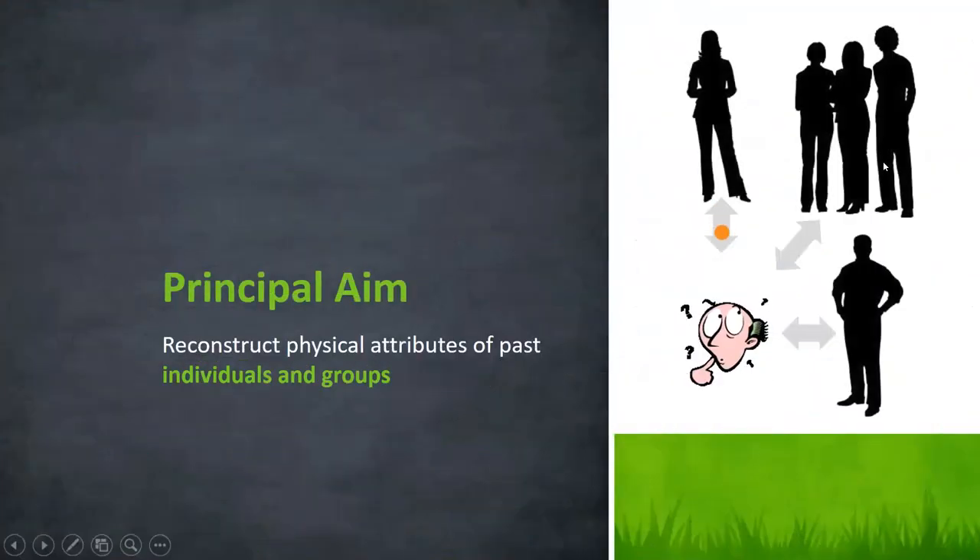Our principal aim in this video is to describe how in archaeology, through the physical evidence, we can reconstruct attributes of past individuals and populations or groups. Through human remains, we can understand quite a lot about a person's life, and if there are multiple examples of human remains—say from a cemetery—we can reconstruct quite a lot about the population from which these people lived and their relationship to one another.